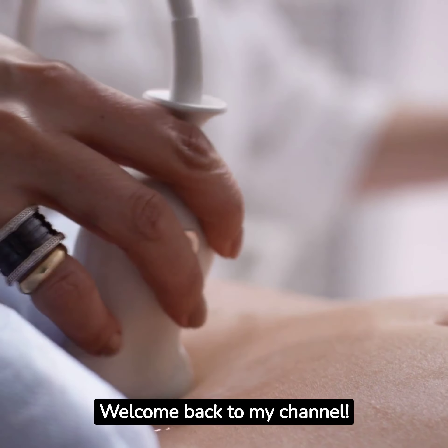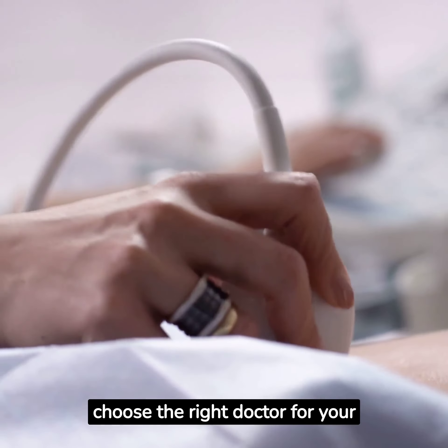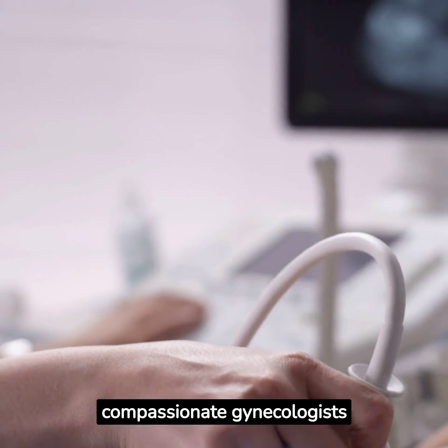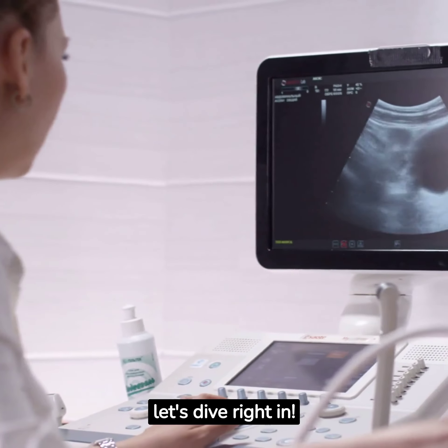Welcome back to my channel. Today, we're going to talk about an important topic for all the women out there: how to choose the right doctor for your antenatal care. Finding a trusted and compassionate gynecologist/obstetrician is crucial for your reproductive health journey. So, let's dive right in.